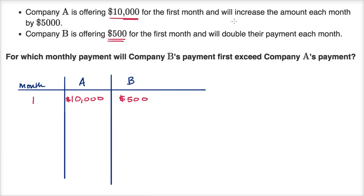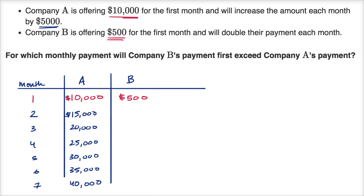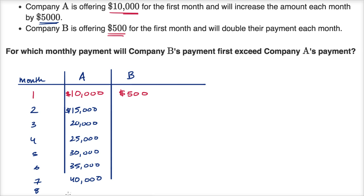Company A will increase the amount each month by $5,000. So month two will be $15,000, month three $20,000, month four $25,000, month five $30,000, month six $35,000, month seven $40,000, and month eight $45,000.